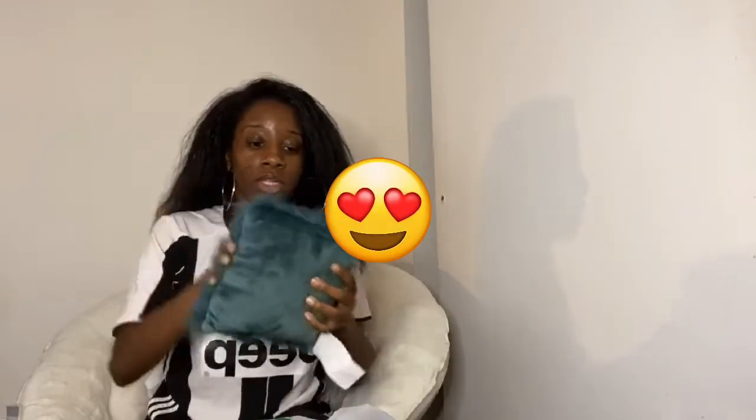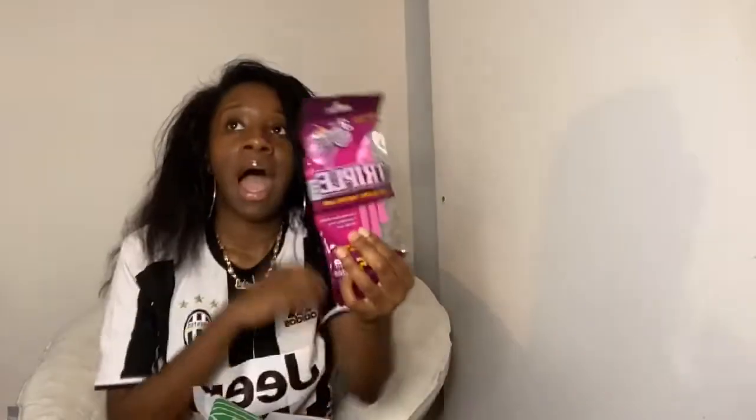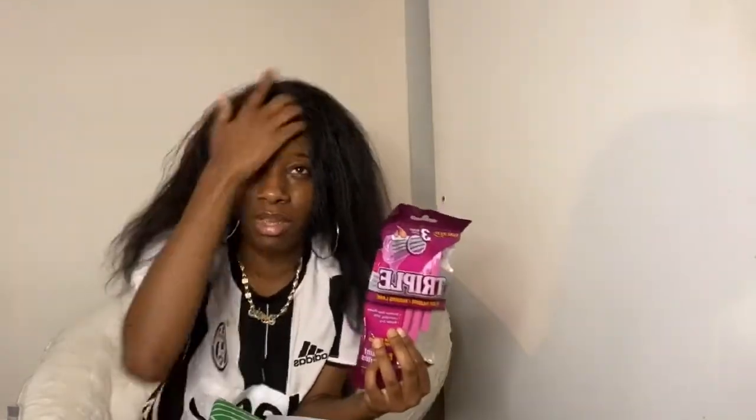Okay, so I got this fox fur pillow to match my new comforter set — I don't know if it matches but it blends in, and it was only a dollar, so cute. I got this steering wheel cover from Dollar Tree, really cute, it's purple and white. I got some razors because my sideburns grow really fast and I don't like having hair on my face.